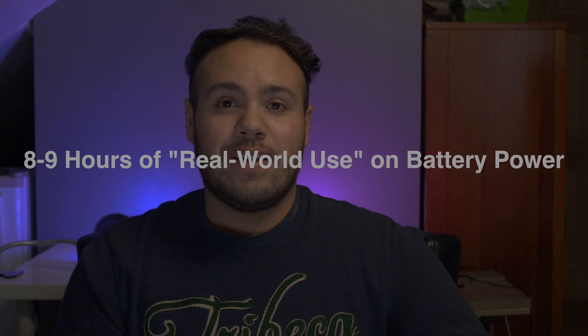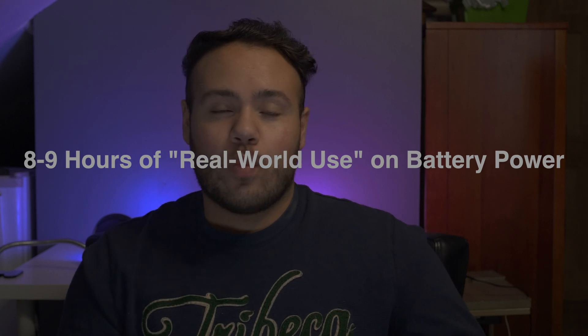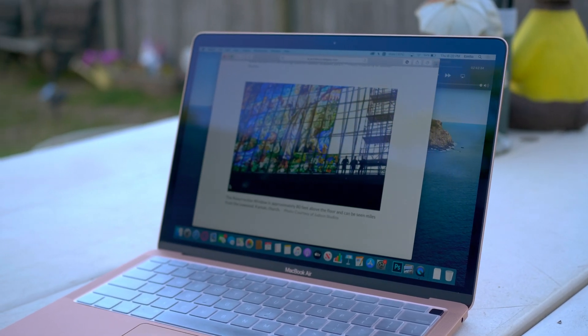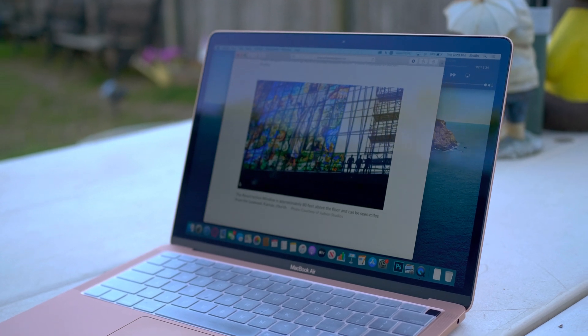If you're just going to be using this laptop regularly, this shouldn't be too much of an issue. The MacBook Air is known for its great battery life. I managed to get between 8 and 9 hours of normal use — browsing the web, watching Netflix, just doing everyday stuff. For me, anything more than 7 hours works just fine, and I keep the brightness set to the max.